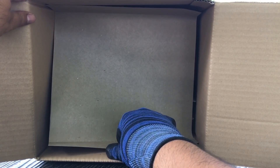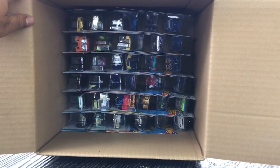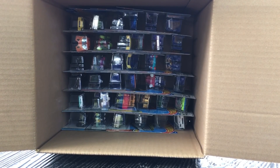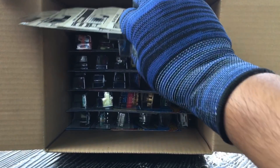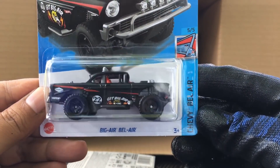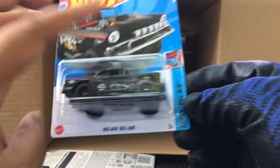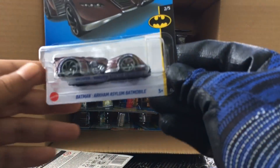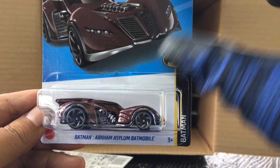Second layer — hopefully we've got the super; usually the super is on the second layer. Come on super! From the previous case, the Chevy Bel Air — nice. And that's the second Batmobile — the Silent Batmobile.